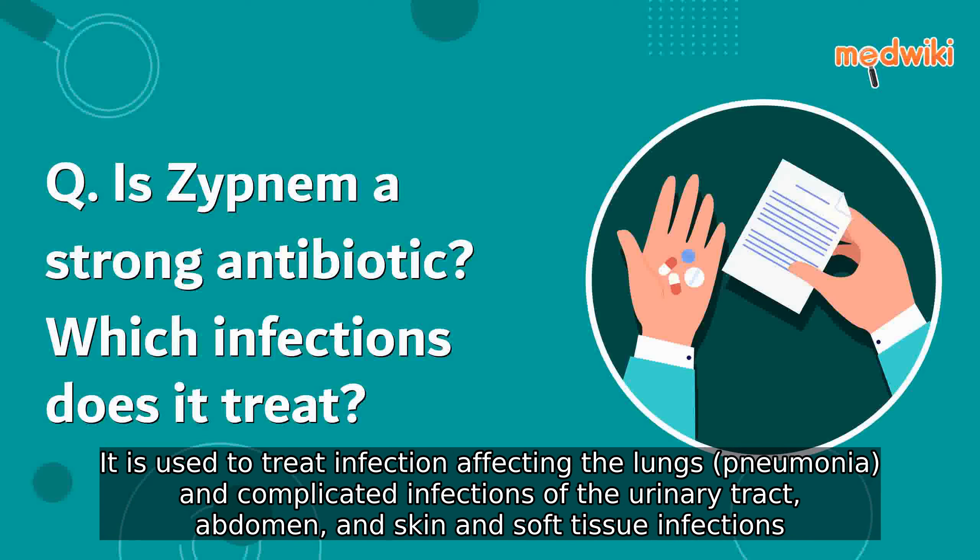It is used to treat infections affecting the lungs, pneumonia, and complicated infections of the urinary tract, abdomen, and skin and soft tissue infections.